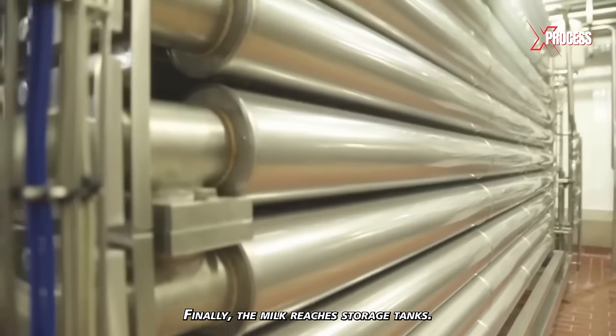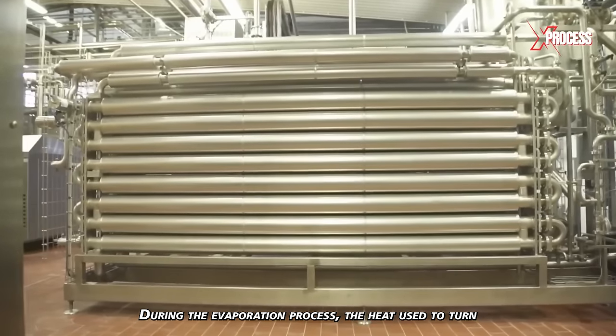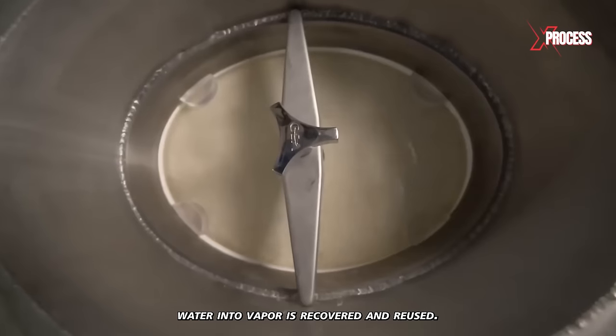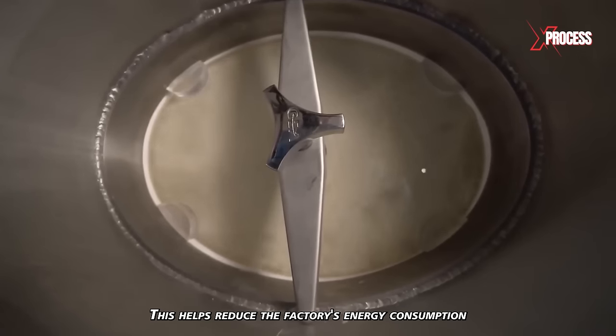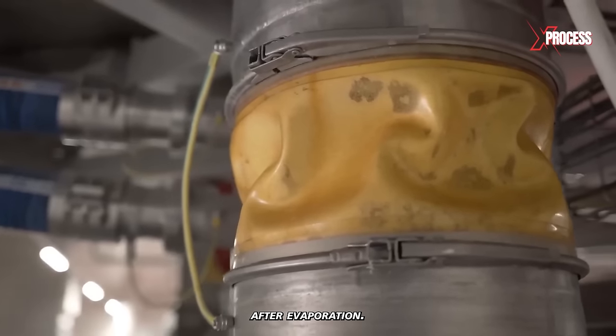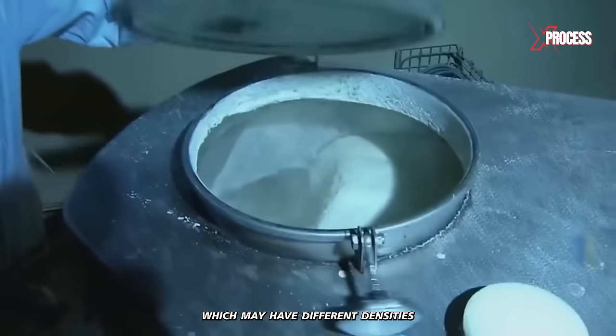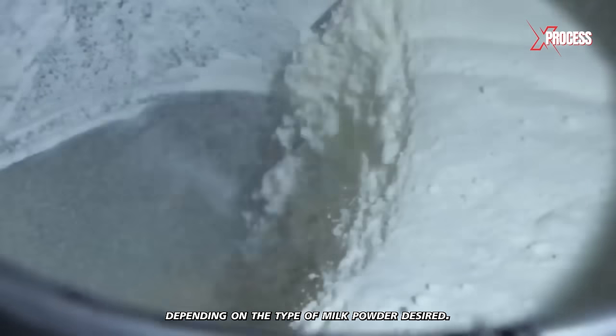Finally, the milk reaches storage tanks. During the evaporation process, the heat used to turn water into vapor is recovered and reused, helping reduce the factory's energy consumption. After evaporation, a thicker, more concentrated milk is obtained, which may have different densities depending on the type of milk powder desired.